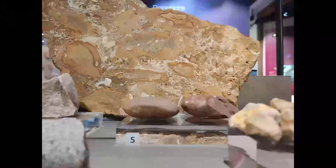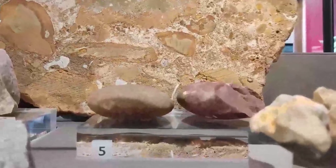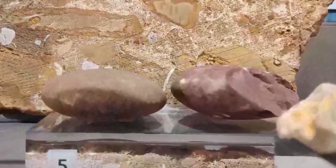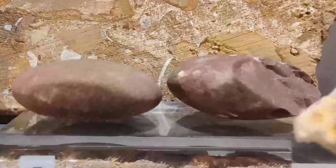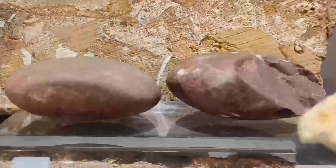Now these pebbles are made of a very, very hard rock called quartzite. It's as hard as steel and it just doesn't wear away. These pebbles were introduced into the Midlands by flash floods.